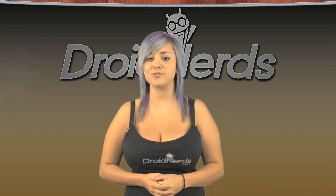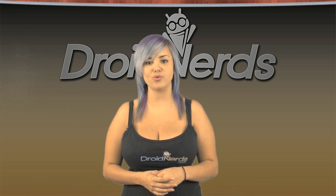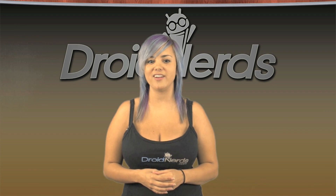That's all for today, but make sure to subscribe to our YouTube channel and like us on Facebook. And don't forget to go to droidnerds.com to see our latest news and reviews. And while you're there, stop by our store for the best selection of accessories for your phone. See you next time!